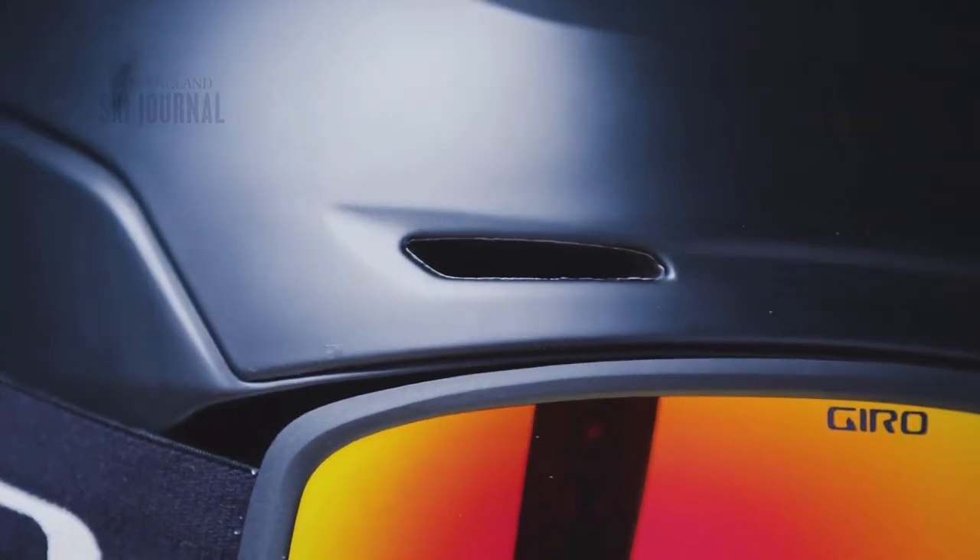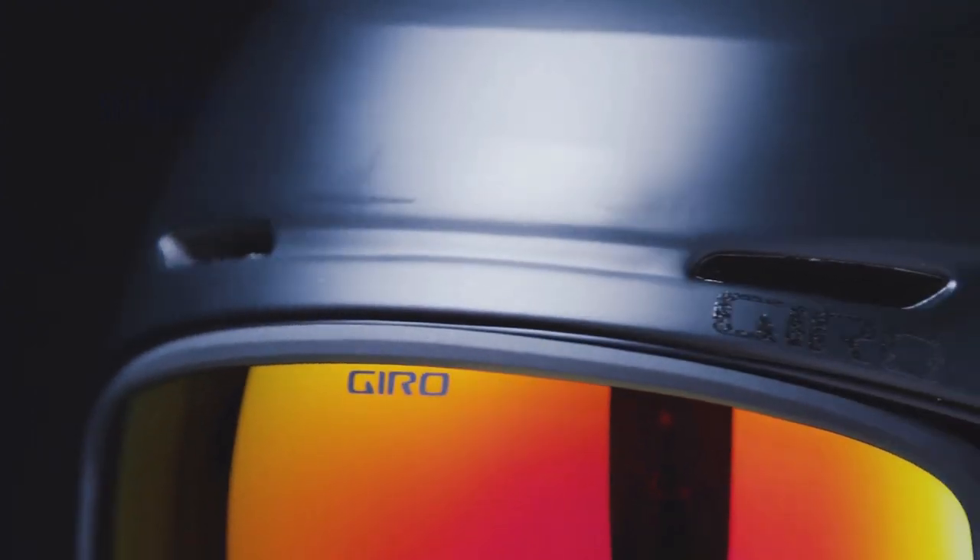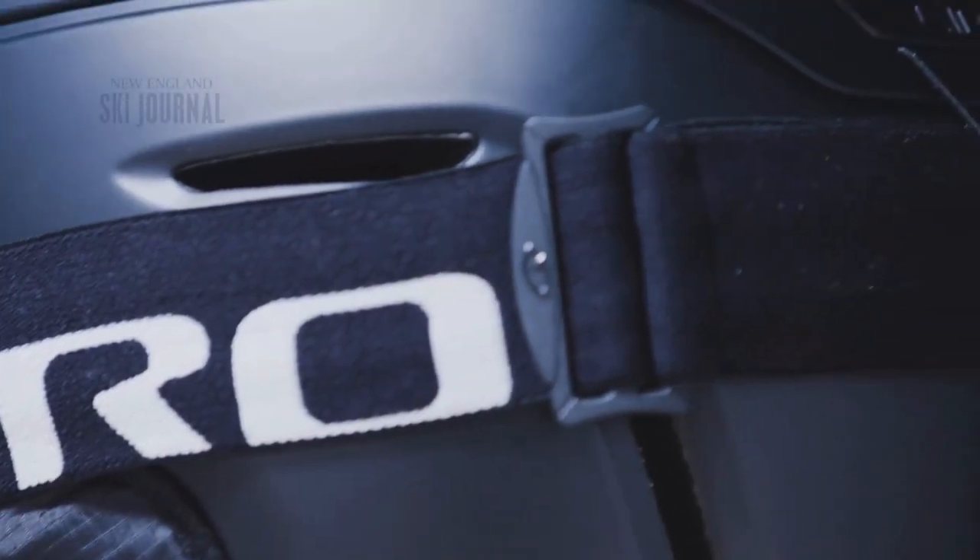Next up are helmets. The first is the Giro NEO, great for a skier just getting into the sport or someone who wants a lot of value without spending a lot of money. It has all the safety features, including a MIPS sticker — protection against rotational force. Basically, you're looking for comfort and features; if the helmet's not comfortable, you won't wear it.